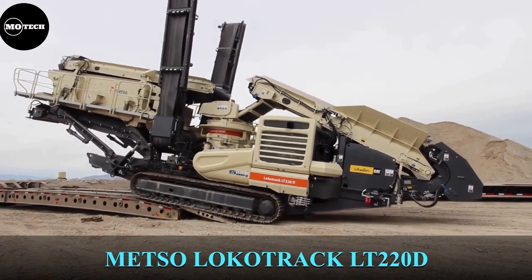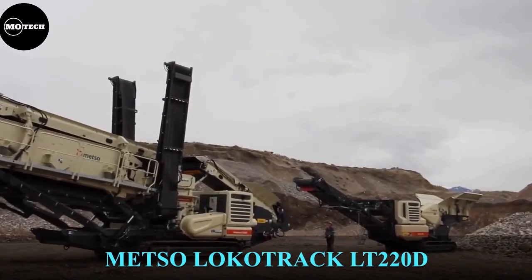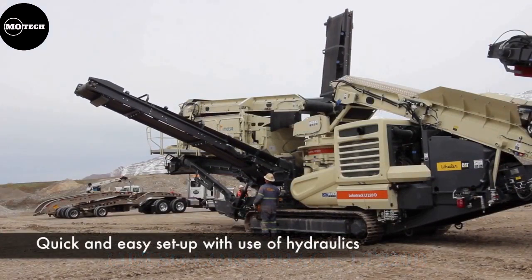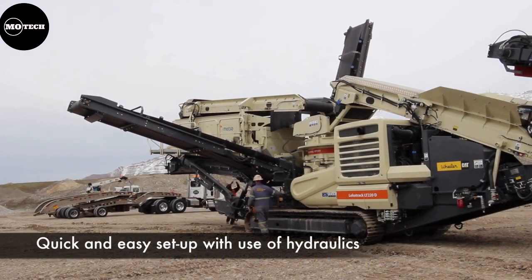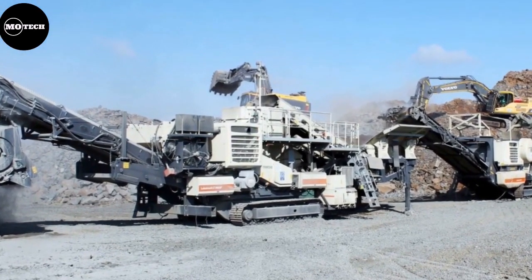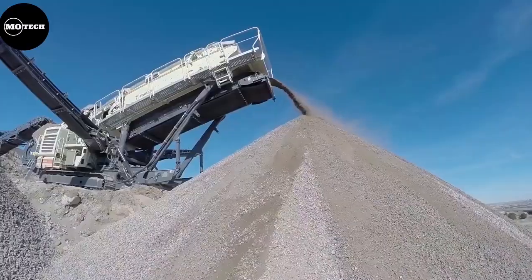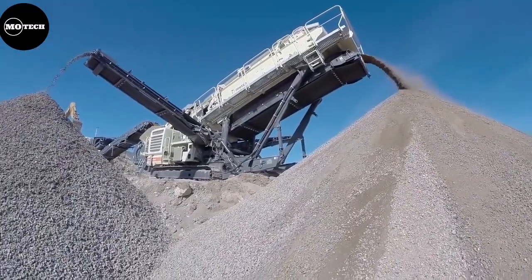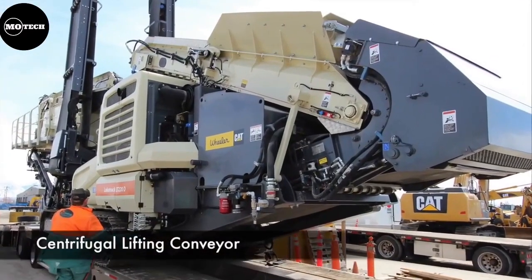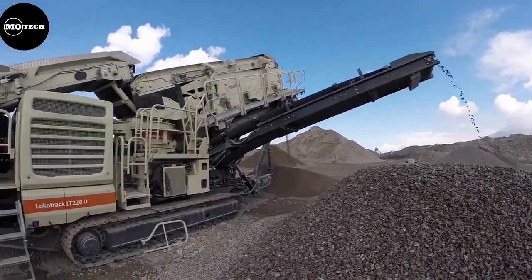Metso Lokotrack LT220D. The Lokotrack LT220D Mobile Cone Crusher is made by the Finnish industrial machinery company Metso. It combines a cone crusher and a screen on the same chassis, and is typically used as a secondary or tertiary crushing plant in a multi-stage crushing process to produce up to three calibrated end products. It has a compact design for easy transport between sites, a 415-horsepower engine, and weighs 46,000 kilograms.